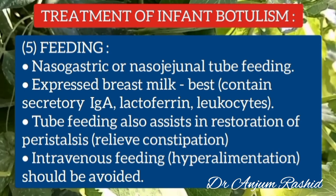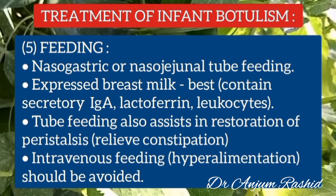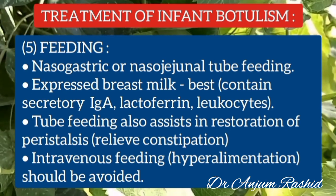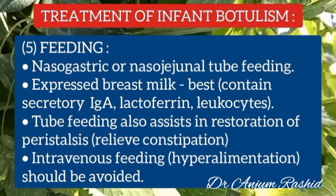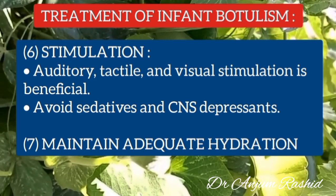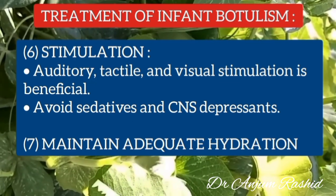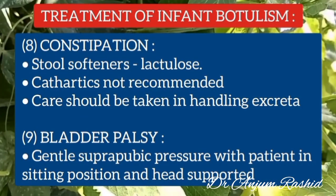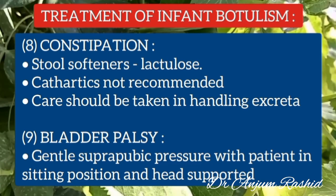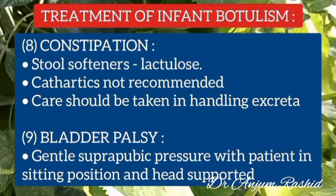Since the infant is unable to feed orally, nasogastric or nasojejunal tube feeding can be done. Expressed breast milk is the best choice because it contains secretory immunoglobulin A, lactoferrin, and leukocytes. Tube feeding also assists in restoring peristalsis and relieves constipation, but intravenous feeding should be avoided. As mental status and sensations are intact, auditory, tactile, and visual stimulation is beneficial; sedatives and CNS depressants should be avoided. Adequate hydration should be maintained. For constipation, stool softeners such as lactulose can be given, though cathartics are not recommended. Care should be taken in handling and disposing of the infant's excreta. In cases of bladder palsy, gentle suprapubic pressure with the infant in the supine position with head supported is usually beneficial.